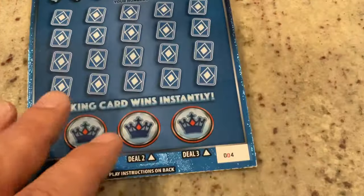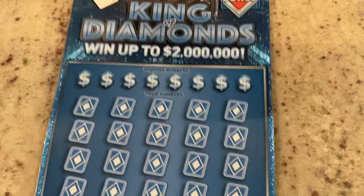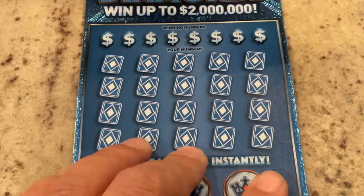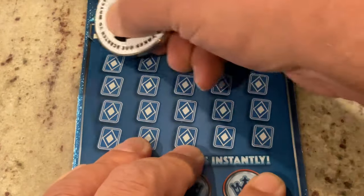The last ticket was number 4. This one's also number 4 — I've got tickets 4 and 5 that I bought together. Let's see if the back-to-back method gets me a winner.